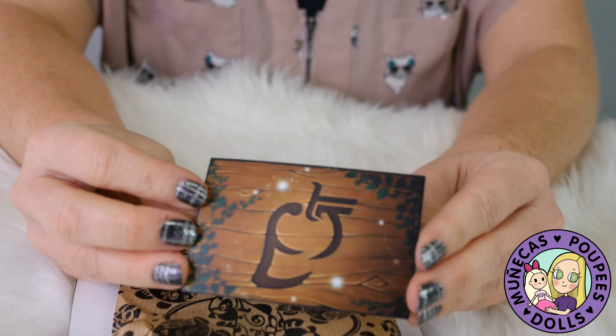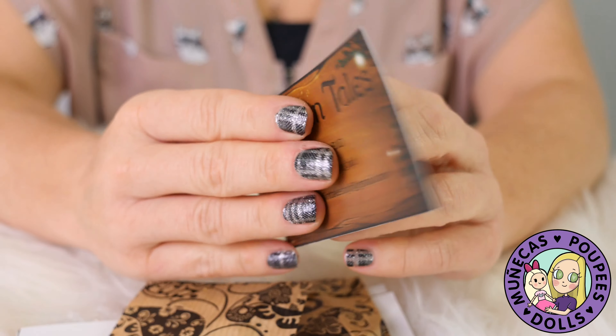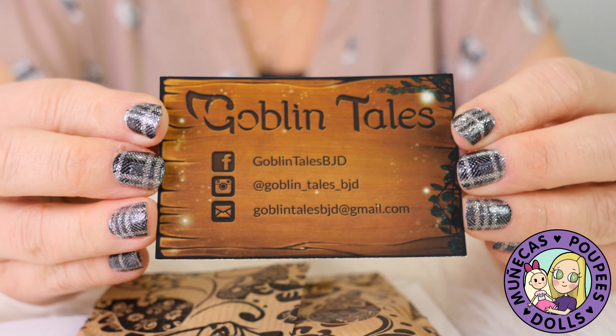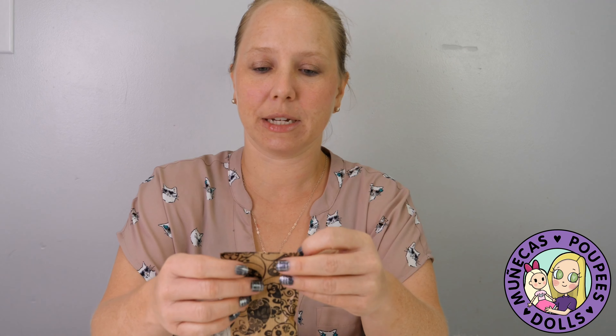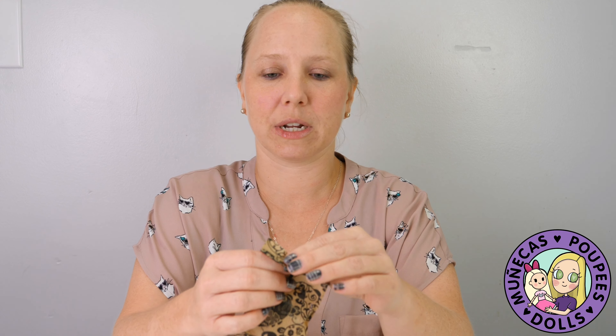Here's her card — Goblin Tales — and then here's her Instagram information on the back. I first saw her work; I was introduced to her work at Eldol in 2018, and I really loved it. I loved her whole display — it was really nice.